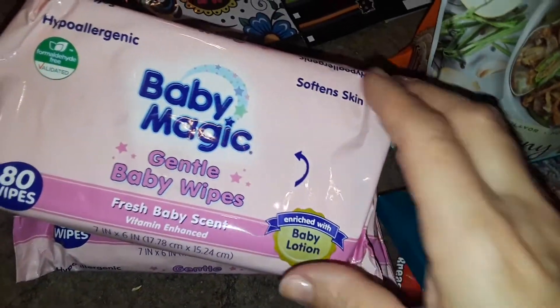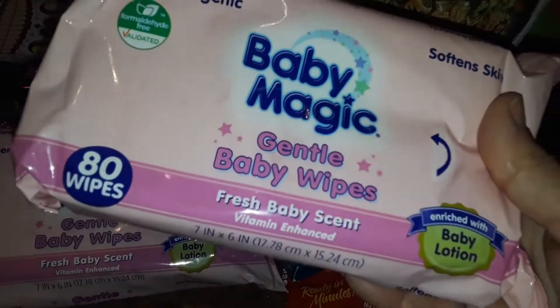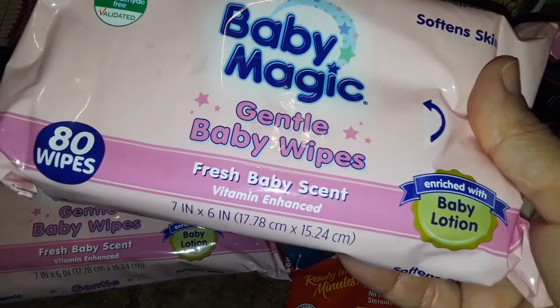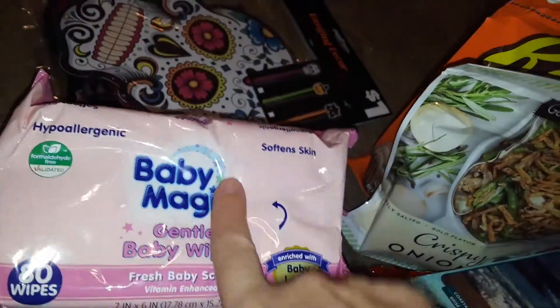Then I picked up two of these Baby Magic Baby Wipes. I've used these before — they're really good. They have a very light, fresh scent and baby lotion in them. You get 80 of them in the pack. So I picked up two of those, and that's what I got at Dollar General.